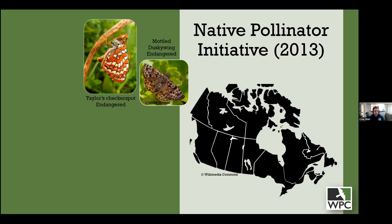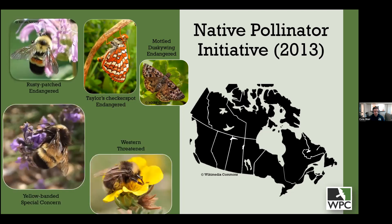In Ontario, we're part of a group devoted to the recovery and reintroduction of the Mottled Duskywing, which is endangered both provincially and federally, with reintroductions ongoing at Pinery Provincial Park in Grand Bend. On the bumblebee side, our work is mostly in Ontario with some previous work in Alberta. Two of our primary targets are the yellow-banded bumblebee, in Ontario and Alberta, and the western bumblebee in Alberta — both are federally listed species.